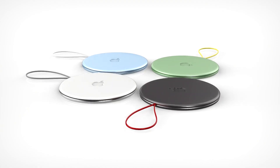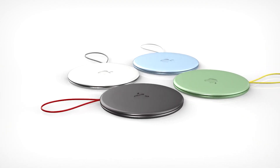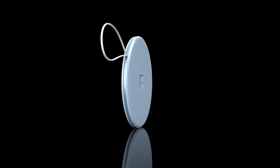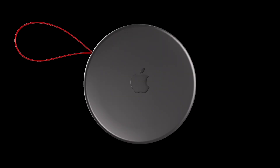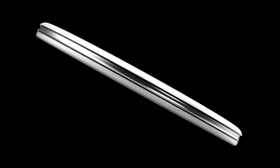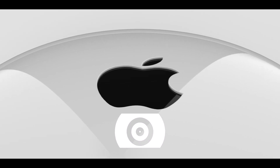AirTags are designed to be attached to items like keys and wallets for tracking purposes, letting you find them right in the Find My app on your iPhone or iPad, or by logging into your iCloud. AirTags will have built-in chips that allow them to connect to an iPhone, relaying the position of the devices they're attached to. You will be able to use your iPhone, iPad, or Mac to track the location of AirTags, much the same way you find missing Apple devices like your phone or your iPad.